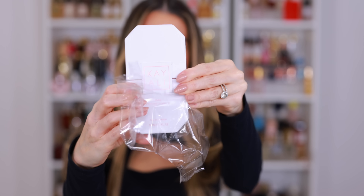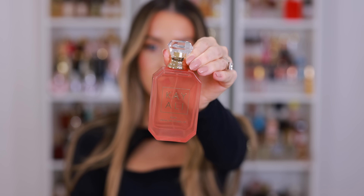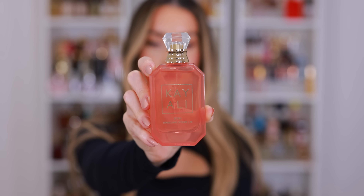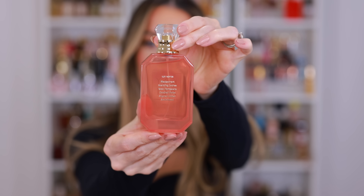This is the new launch from Kayali. It's called Eden Sparkling Lychee 39. It's kind of the sister fragrance to Eden Juicy Apple. It has some of my favorite keynotes, including Black Currant, Sparkling Lychee, Rose Damask, Candied Violet, Sugared Amber, and Sandalwood. Judging solely on the translucent peach bottle, I feel like this might be more of a spring summer fragrance. Let's give it a try.